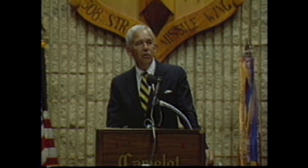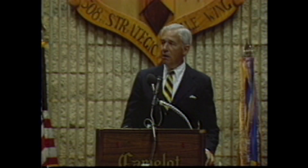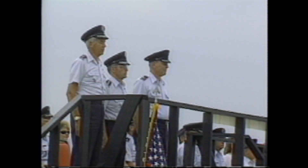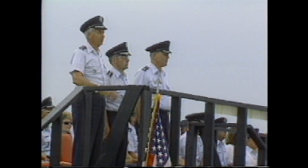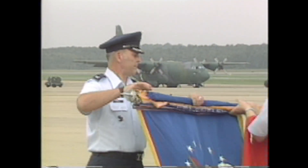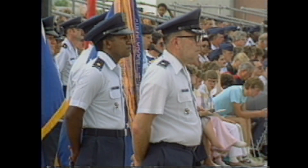General John T. Chain, Junior Commander-in-Chief, Strategic Air Command, was the guest speaker. The 308th's final act was an inactivation parade and ceremony held August 18th, 1987. The 308th Strategic Missile Wing's colors were retired to the Air Force Museum at Wright-Patterson Air Force Base, Ohio, until the wing is reactivated at a future time.